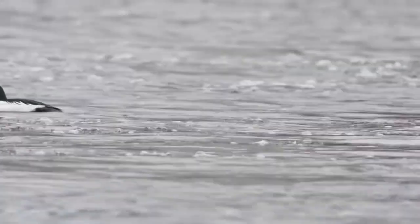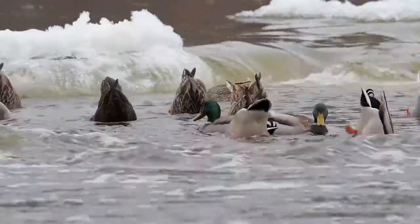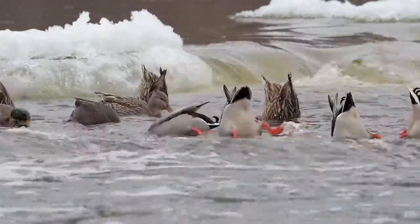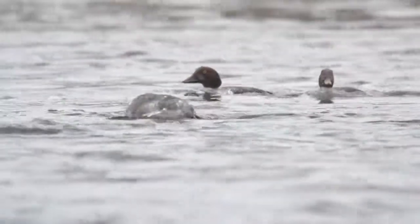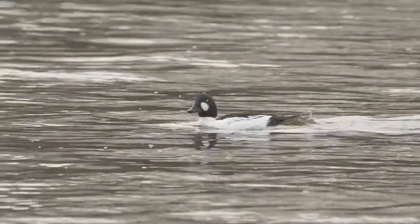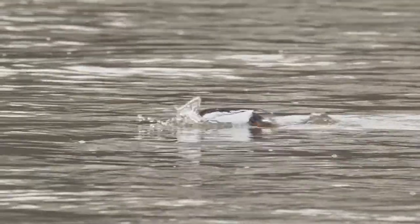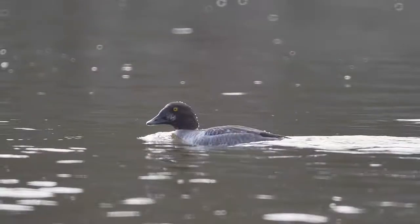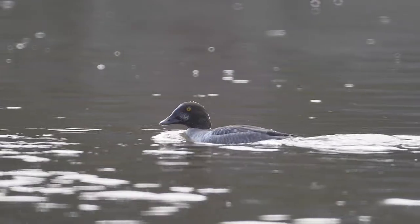What do Common Goldeneyes eat? Unlike mallards and American black ducks, which dabble at the surface of the water for food, Goldeneyes dive to a depth of about 2 meters. Under the surface, they are looking for invertebrates. Their favorite foods are crustaceans, fish, frogs, insects, polychaetes, annelid worms, and aquatic vegetation.